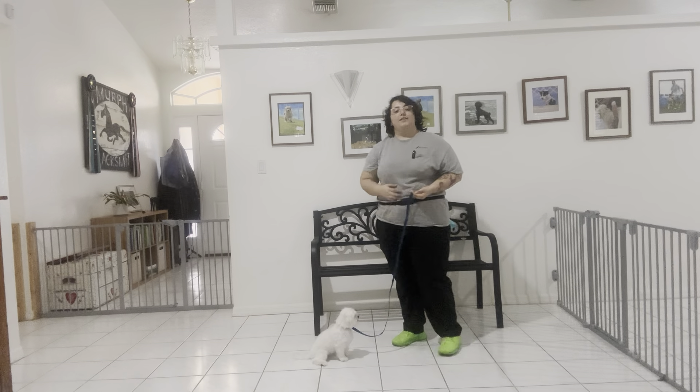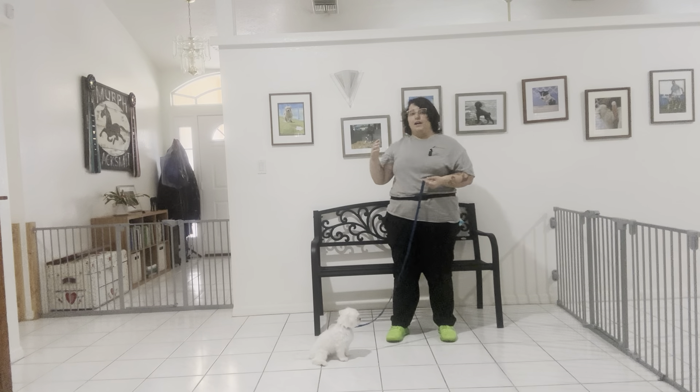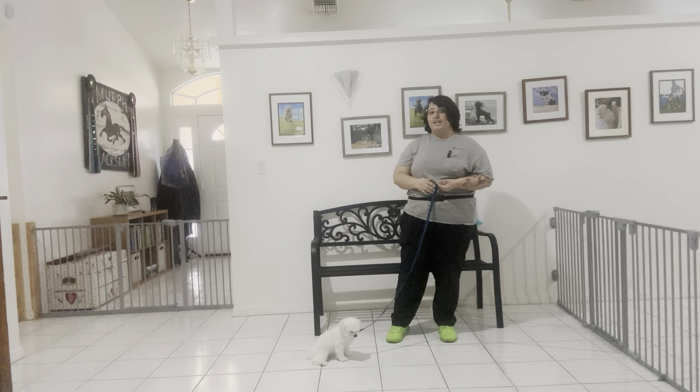That was an excellent job from Remy. You can see, even though he did break, I was able to put him right back into position, and he did a great job holding those sits. He wasn't popping up too much. Really nice job from Remy. The next step would be to really enforce it in a standing position and start his down, but for today, this was an excellent practice session.